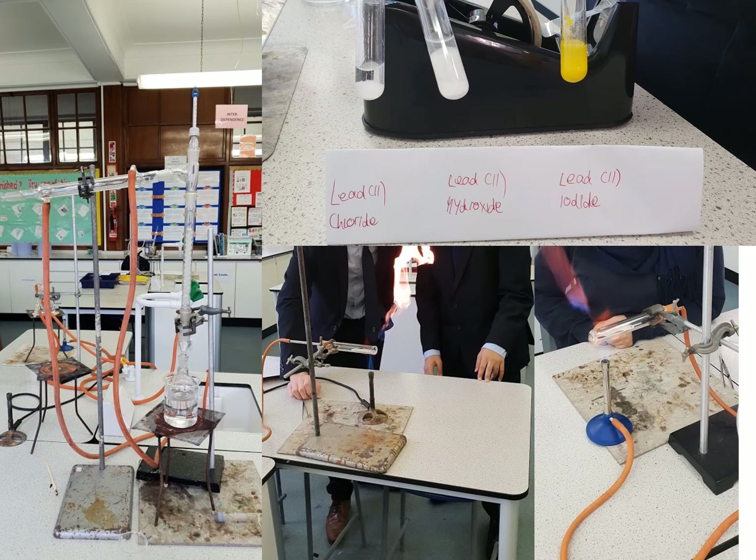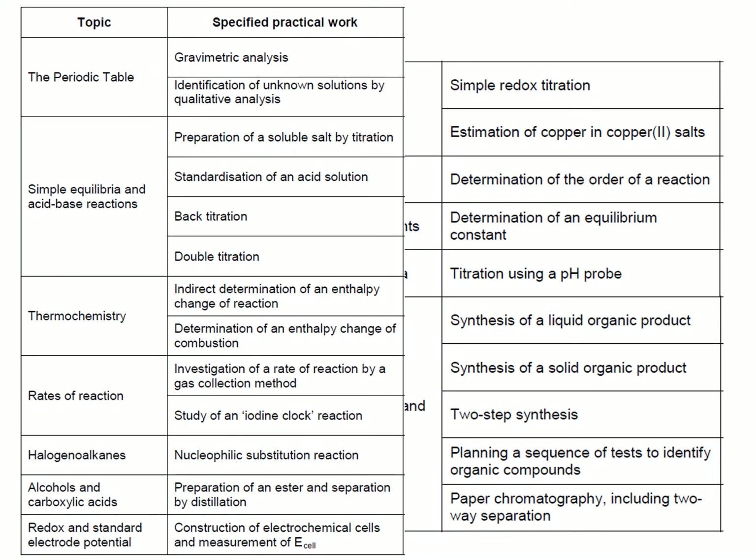Here you can see some examples of practicals that we will cover at A level chemistry. On the left we've got an example of an organic reaction where we are distilling an organic product to isolate it. At the top right we've got inorganic reactions looking at the precipitates of lead compounds, and at the bottom an example of physical chemistry where we're looking at the empirical formula of copper oxides and trying to work out the formula of that compound. This also shows a list of the specified practical work set by WJEC — this is what we have to cover, but we will be covering extra work on top of this to support your learning.